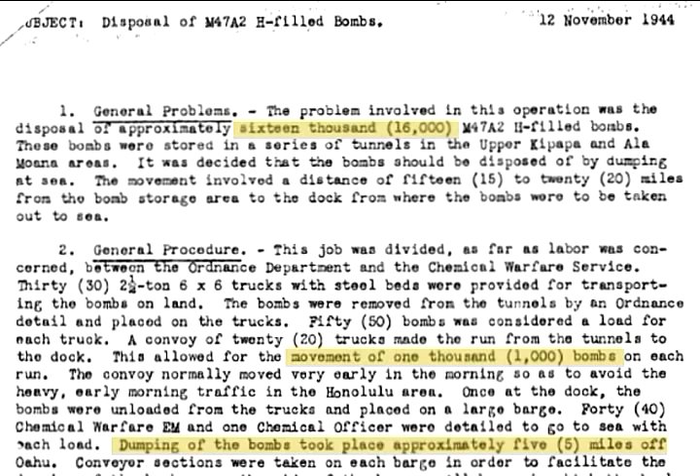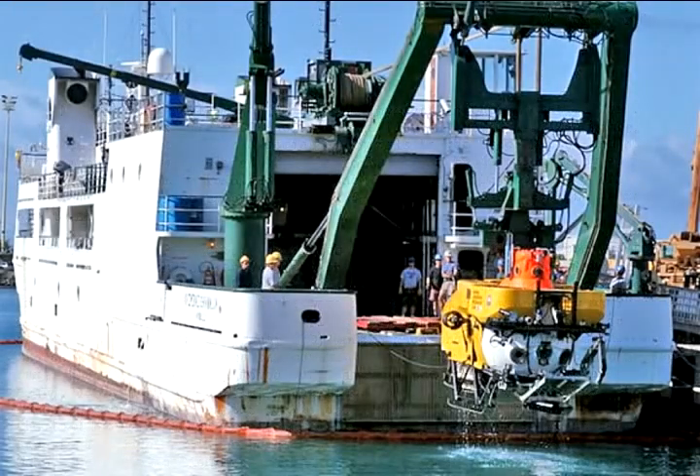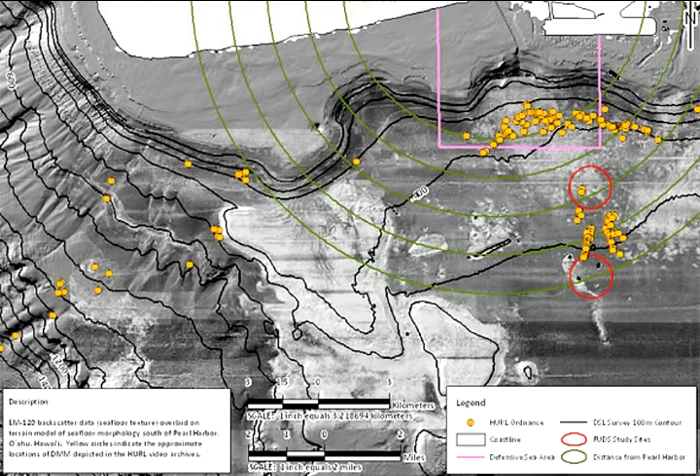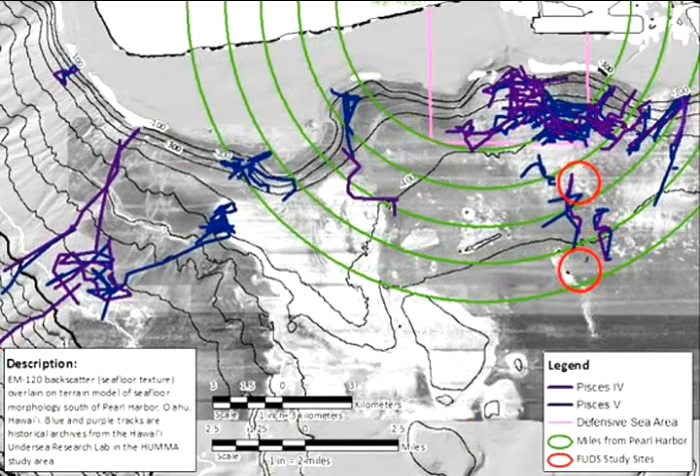The next step was to go to the Hawaii Undersea Research Laboratory, who have been conducting dives off of Oahu for a long time. They also have a huge video archive, and they reviewed that video archive to look for things that look like munitions. They gave us a geographic information system with the locations of those munitions, which we used to help further refine where we were going to conduct the survey.